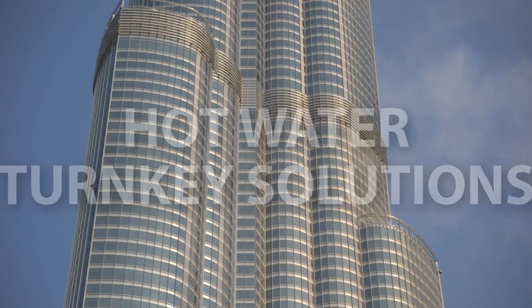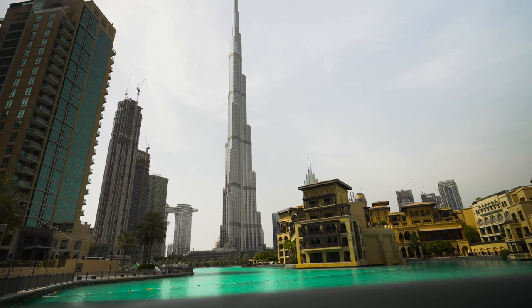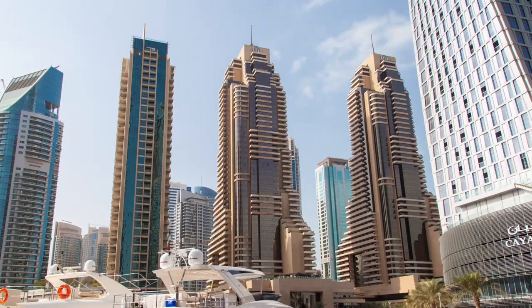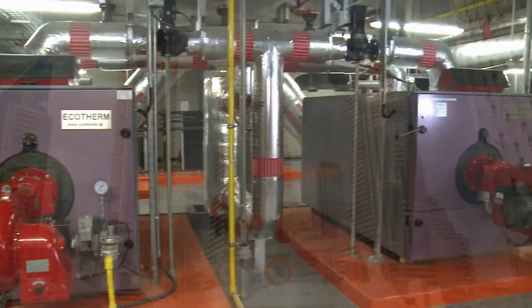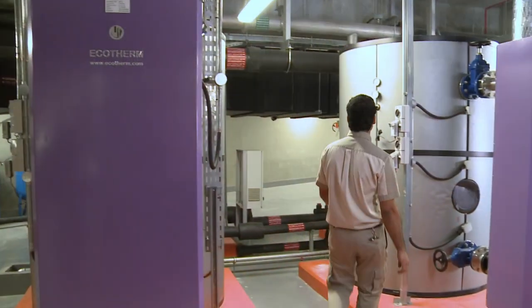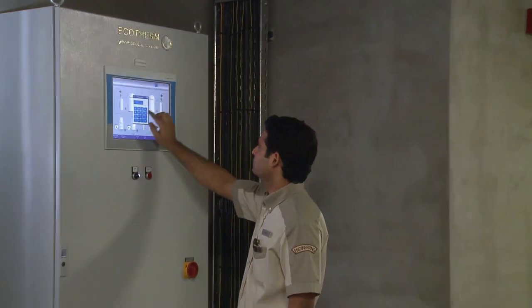Ecotherm water heating systems provide freshly made, hygienic hot water for Burj Khalifa in Dubai, the world's tallest building, and also for the nearby luxurious Grosvenor House Hotel. For each of the twin towers, the system, consisting of energy-saving boilers and water heaters, requires less than 30m² of floor space.